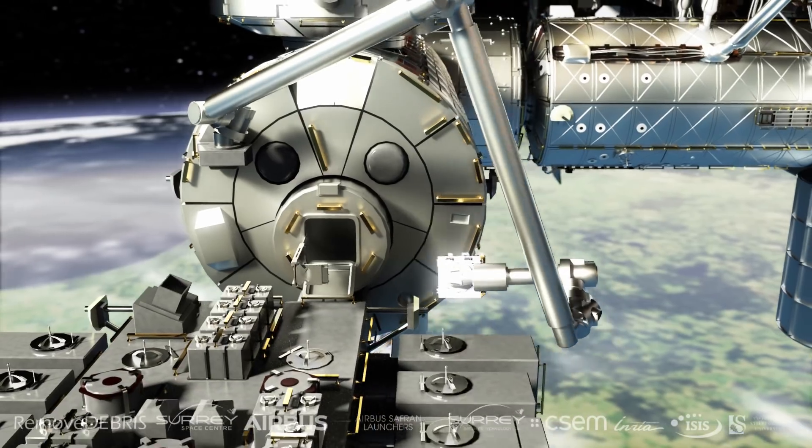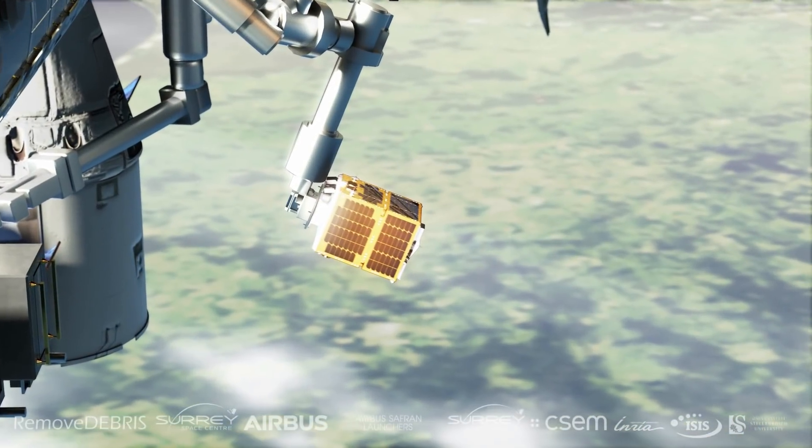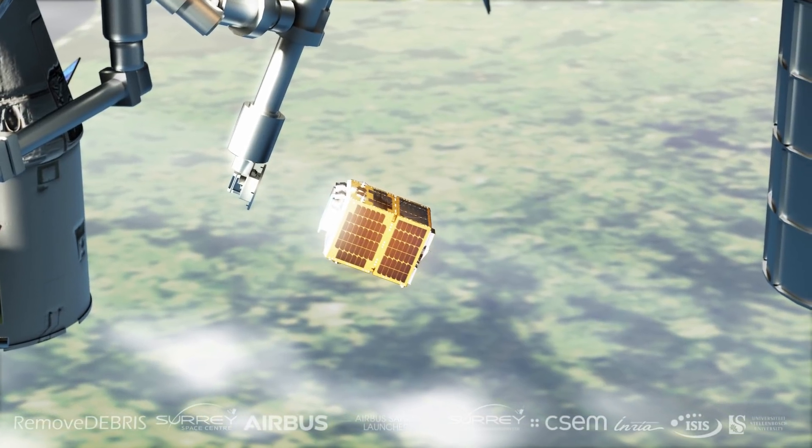In the coming days, a robotic arm is going to grab hold of RemoveDebris and place it into space orbit. It will then be released and the active demonstration can start.